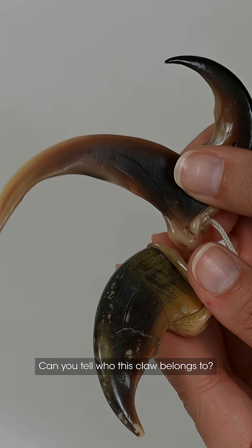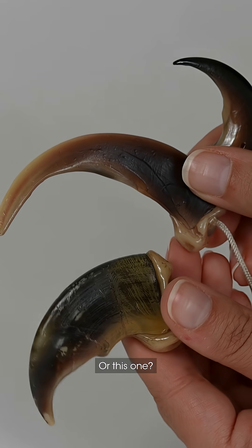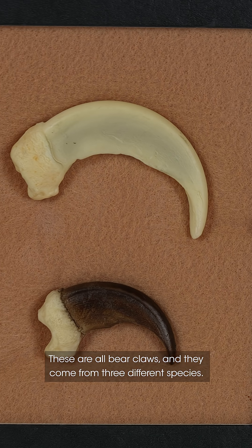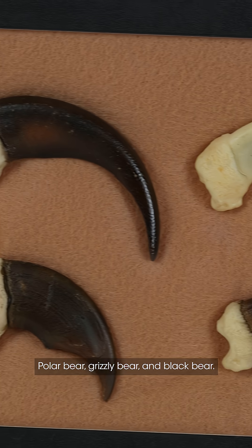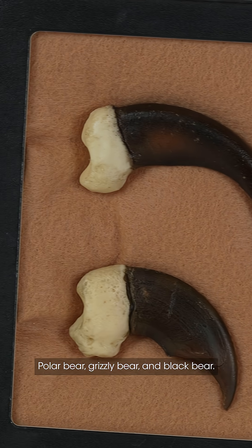Can you tell who this claw belongs to? How about this one? Or this one? These are all bear claws and they come from three different species: polar bear, grizzly bear, and black bear.